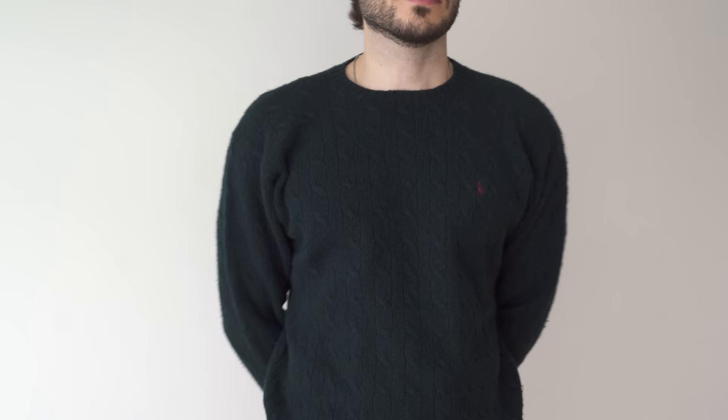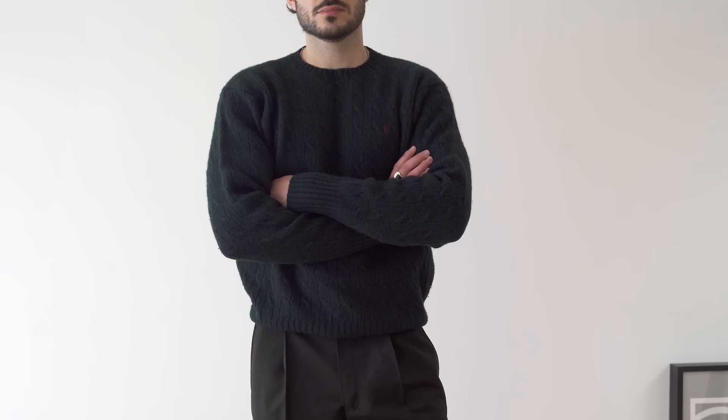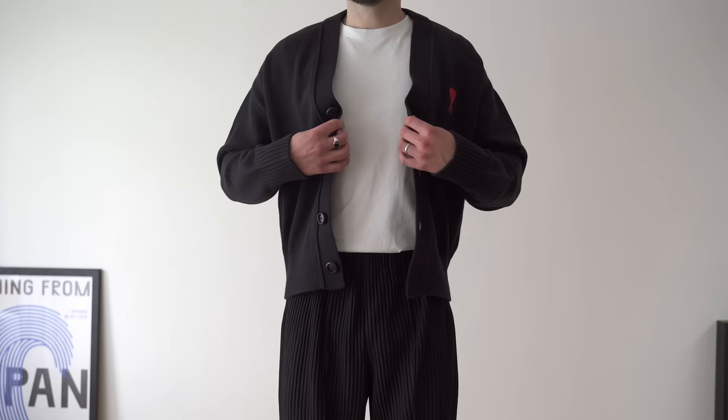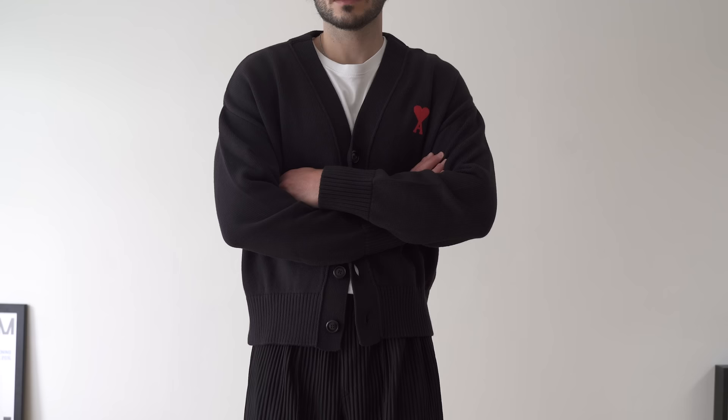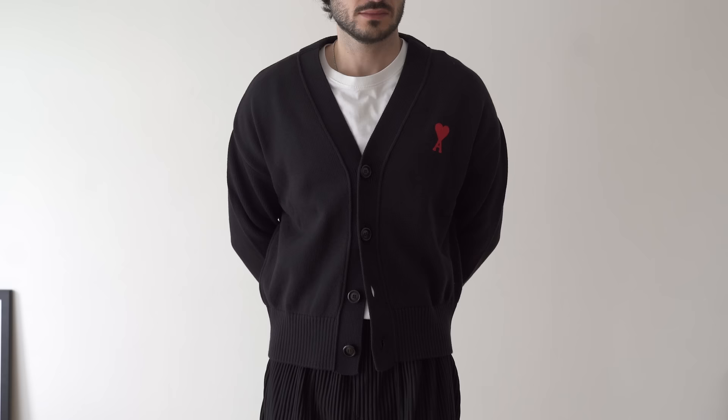For example, I really like the cable knit jumpers from Polo Ralph Lauren. I've got this one in this beautiful green colourway, and I find it really easy to dress up. And cardigans are another thing I've been getting back into recently. I like to look for something with a slightly relaxed fit that's not too long. This cardigan from Ami Paris ticks all the boxes for me, and I managed to pick it up for 40% off, so I was pretty chuffed with that. I'll leave a link to where I got mine in the description box, along with everything else from this video.